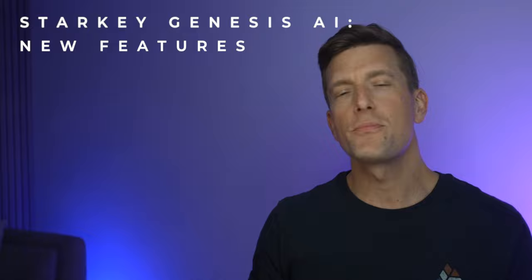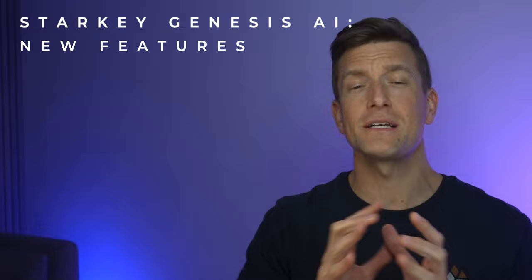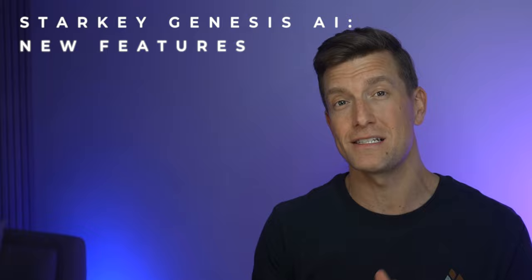I'm pretty excited to get my hands on a set of these and will give you a full review when I do. So make sure you subscribe to be kept up to date with any new technology we discuss on this channel. I'm also very excited to check out their new app, which Starkey are stating has been completely redesigned to be far more intuitive for hearing aid users. I'm actually really pleased to hear this, as the previous Starkey app, Thrive, wasn't the easiest to use.